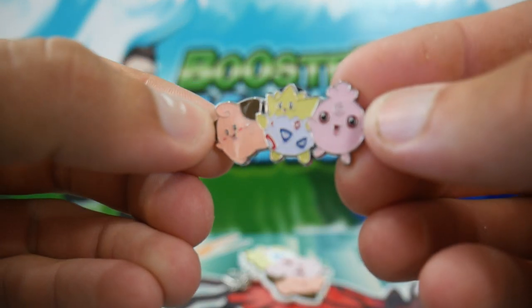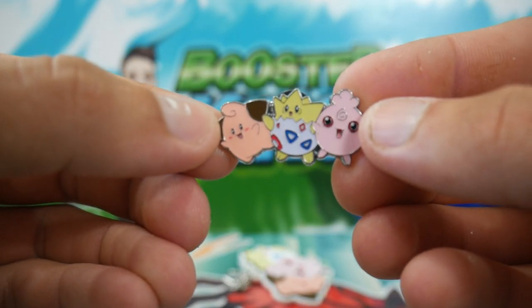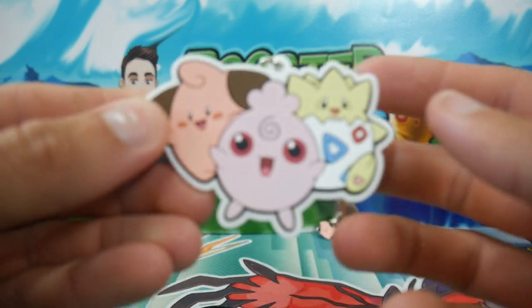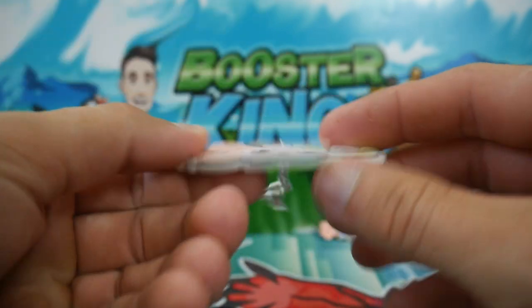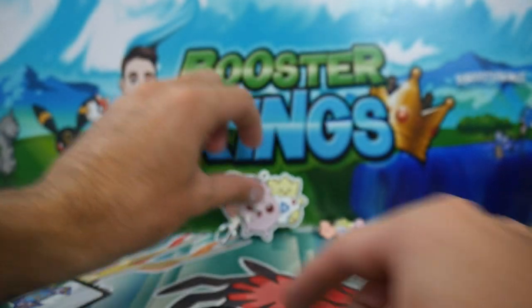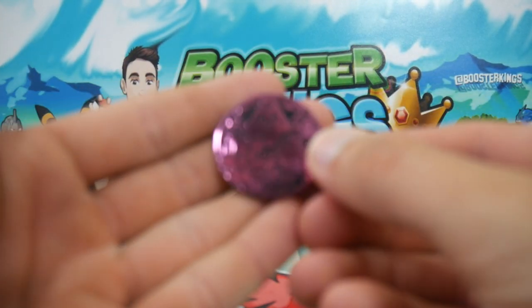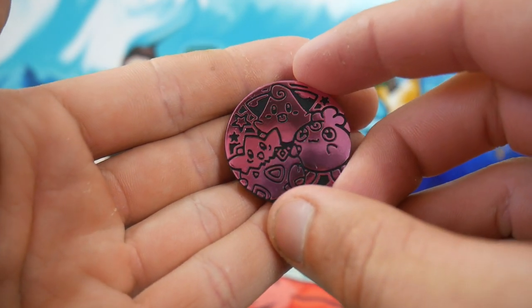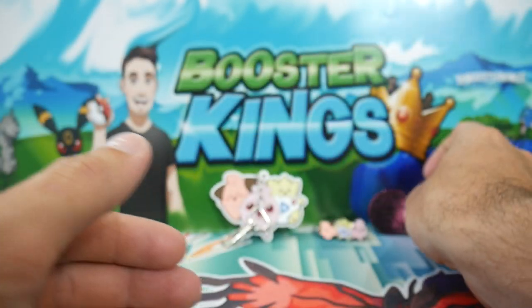It looks so cool with the Igglybuff, Togepi, and Cleffa on the front. And you've got that rubbery style keychain as well — pretty cool. Then we have the coin here, as you can see with the Togepi and Cleffa on the cover as well.